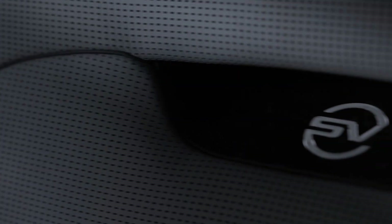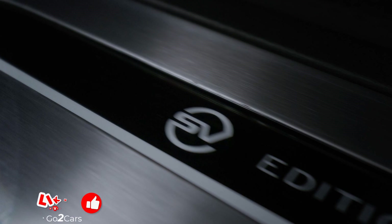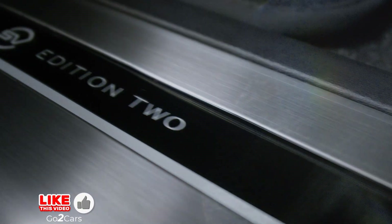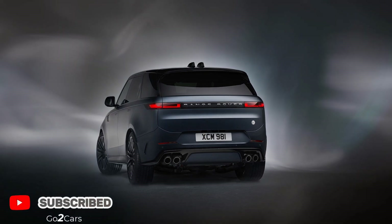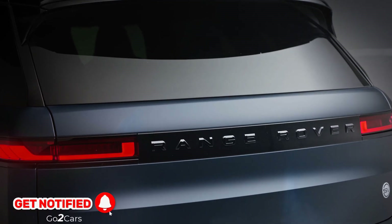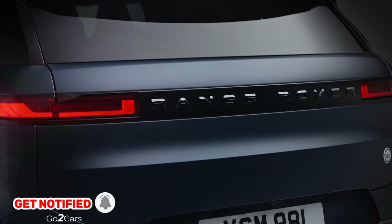Like all current Range Rover Sport SV models, the Edition 2 rocks a twin-turbocharged V8 pumping out 626 horsepower and 553 lb-ft (750 newton-meters) of torque, allowing it to hit 60 miles per hour (96 kilometers per hour) in just 3.6 seconds.